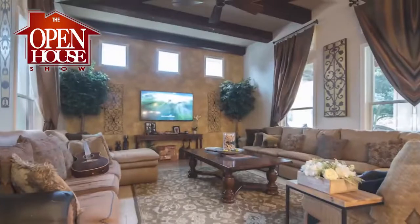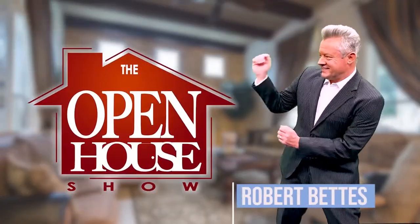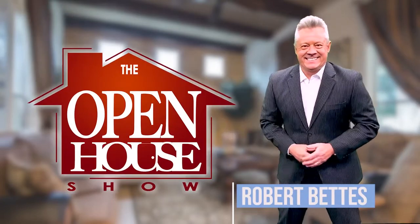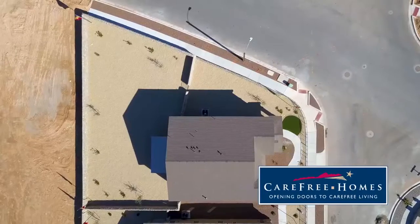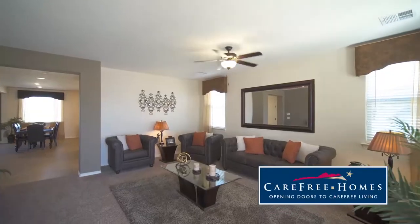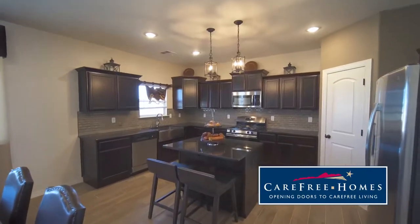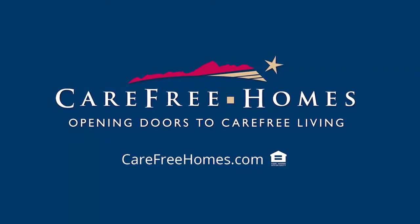Welcome to The Open House Show, the original real estate and entertainment home program with host Robert Bettis. Sponsored by Carefree Homes. With over 19 neighborhoods, Carefree Homes opens doors to carefree living, giving you more included features, quality, and value in every home built. Visit carefreehomes.com.